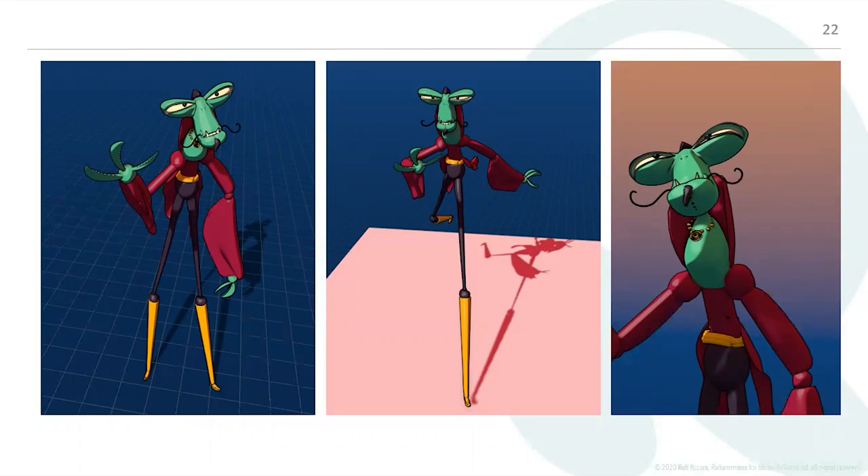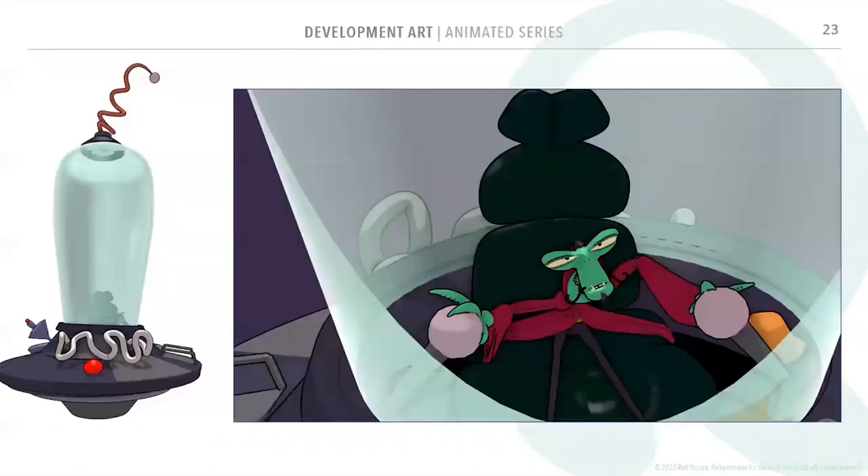This is development art for an animated series Bible. Every animated series needs one to sell the idea to commissioners, and artwork is obviously a big part of that.